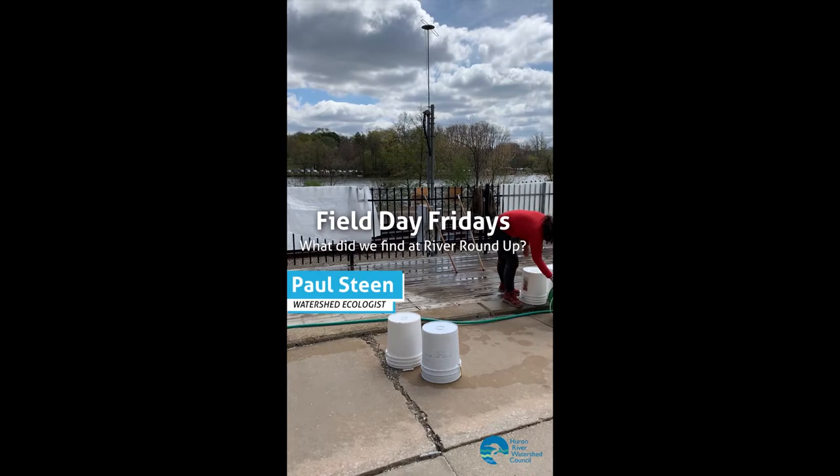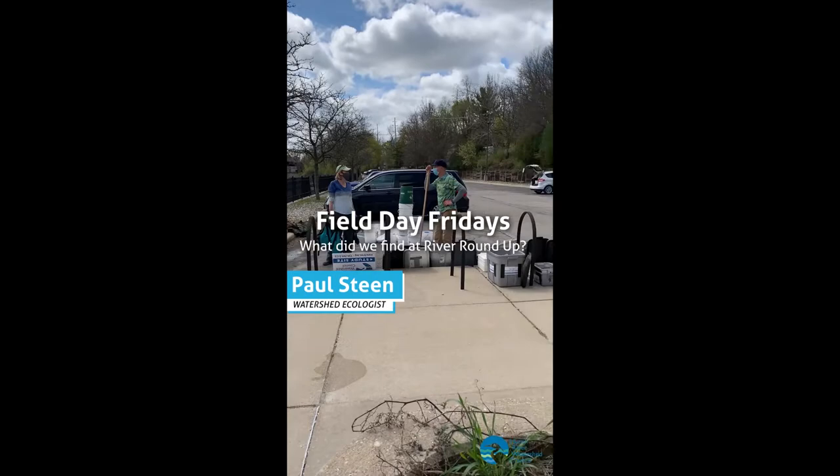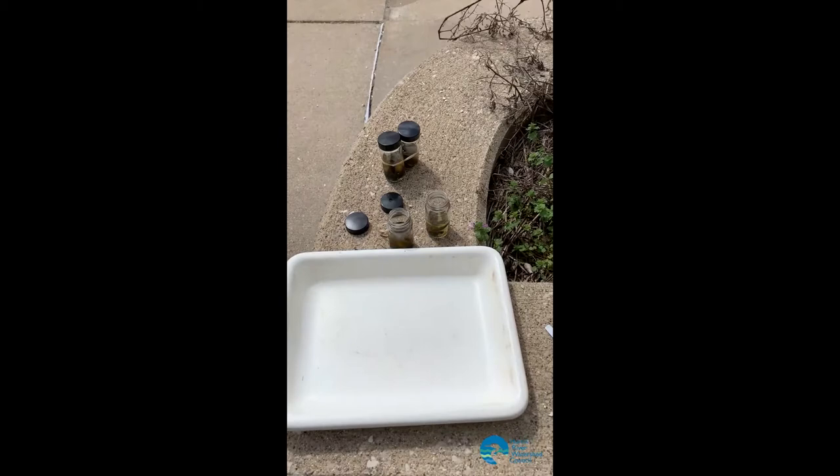Hey, it's Paul Steen here with the River Watershed Council, watershed ecologist. We're here at the end of the River Roundup and volunteers are coming back, and I'm going to see what we found here from one of our teams.